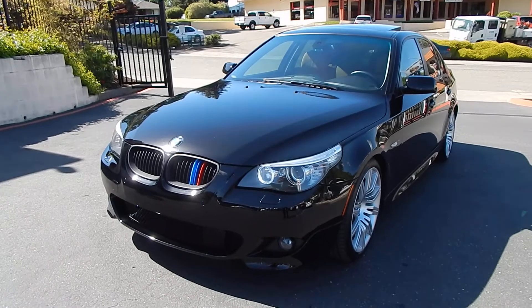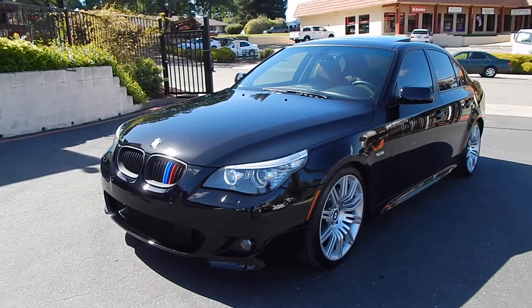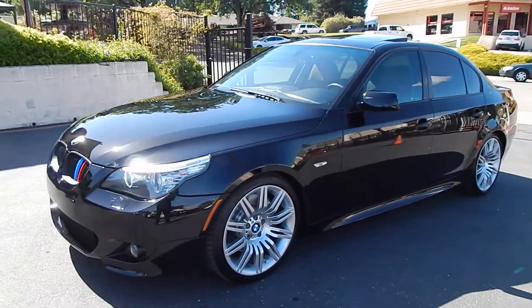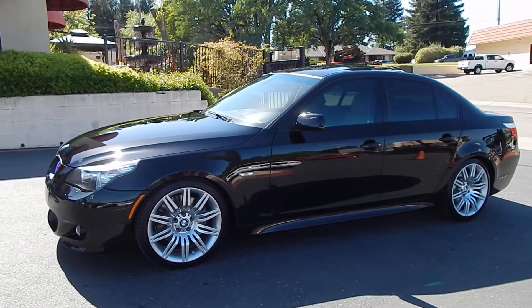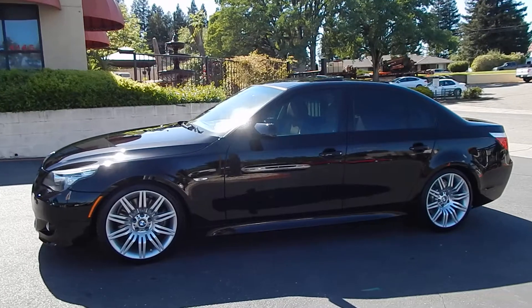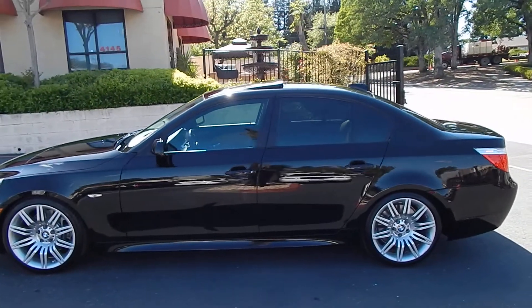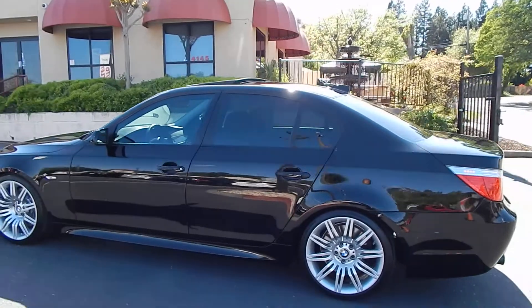Alright folks, Ari here from Direct Auto Outlet. I have the stunning 2008 BMW 550i here for you today. Hard to find M Sport Package with 6-speed manual transmission. Black exterior with light orange interior. 19-inch M wheels.